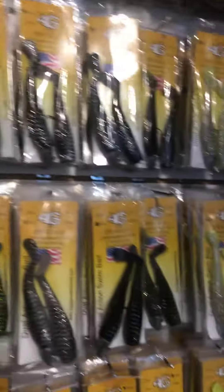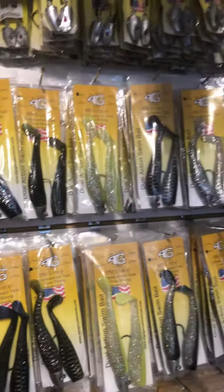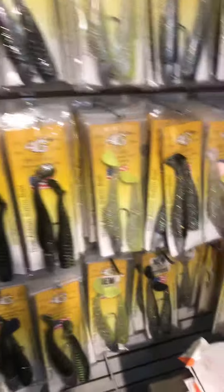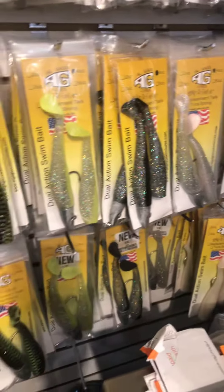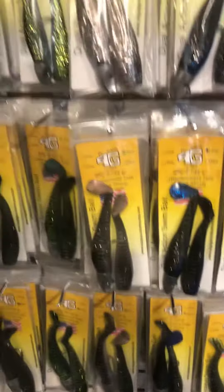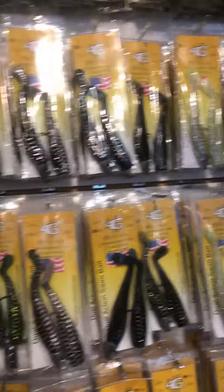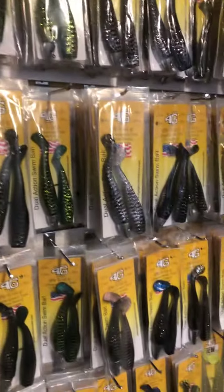Whippet fish are hugely effective for striped bass and other game fish, and we have a huge selection of them, as you can see. We have other videos that feature how you fish these, how you select the weights, depending upon where you're fishing and the tides.